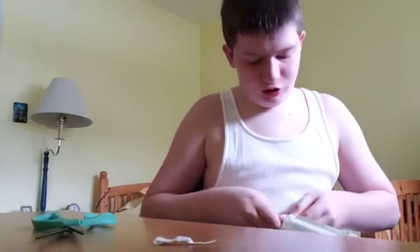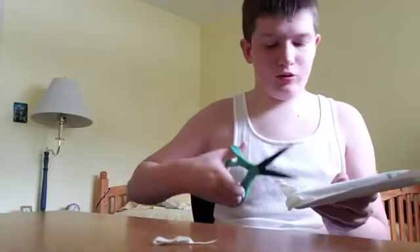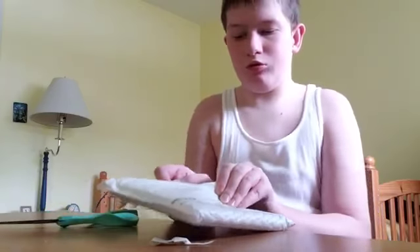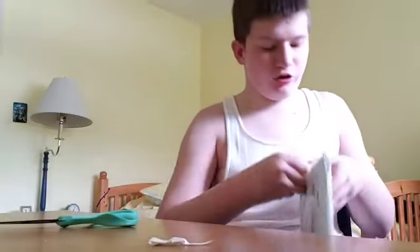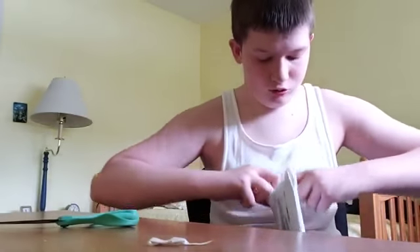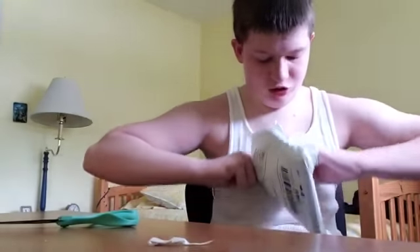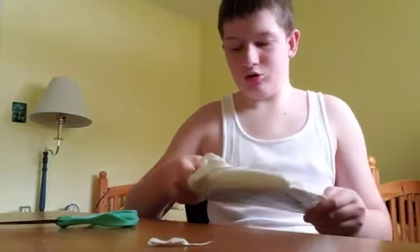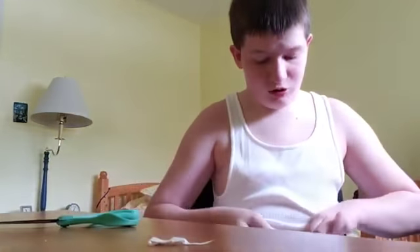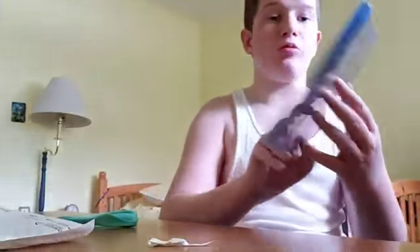I'm not sure what the package is, but we're going to find out. All right, I see it. I see it. It does come with a slipcover. That's sad. Let's see what it is. I'm afraid it doesn't come with a slipcover. I'm surprised.